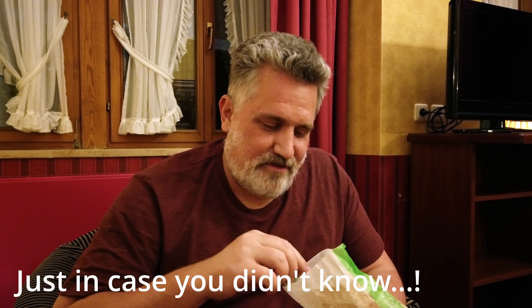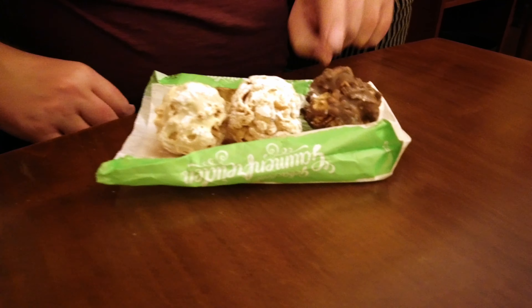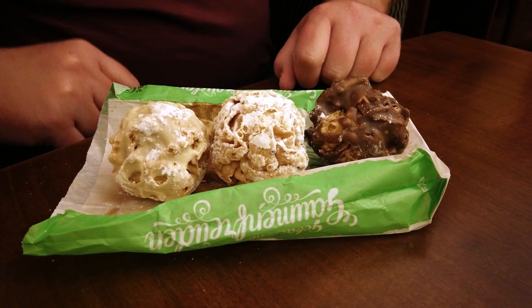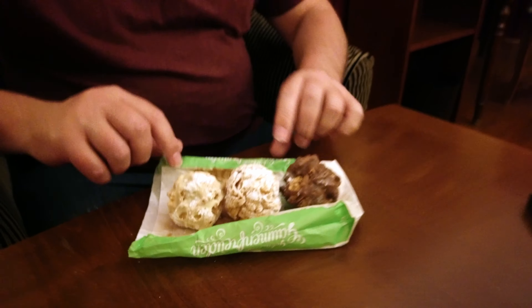On the way home tonight, we found a bakery that was still open late at night — about 9 PM. And we got these Rothenburg-famous snowballs, Schneeballen. We picked up a few of the small ones; they have bigger ones, but we wanted to get a variety. So we got a milk chocolate, a white chocolate, and a powdered sugar one. It's like a dough, and then inside it's infused with different flavors. So let's dig in.